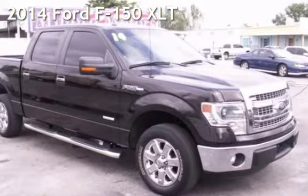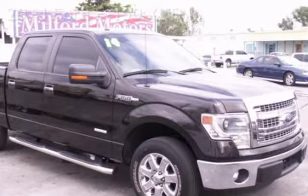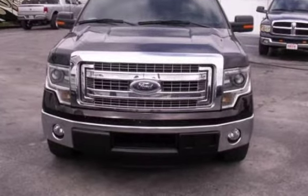Presenting a pre-owned 2014 Ford F-150 XLT. This four-door truck has a six-cylinder, 3.5-liter V6 engine, with rear-wheel drive and an automatic transmission.